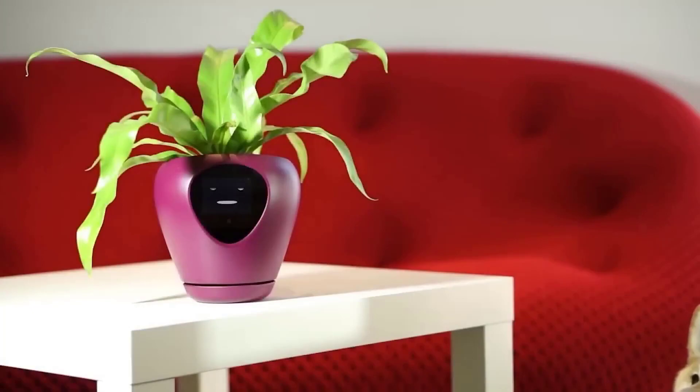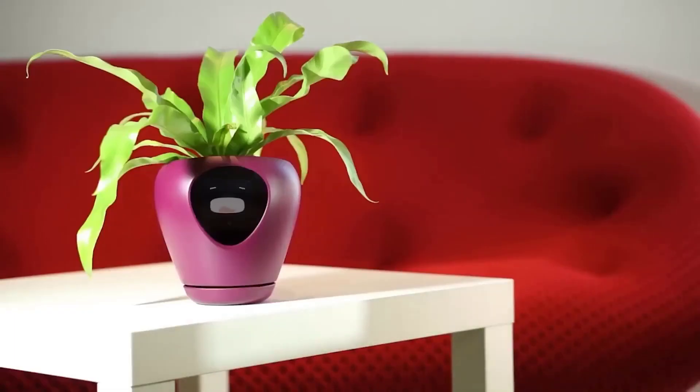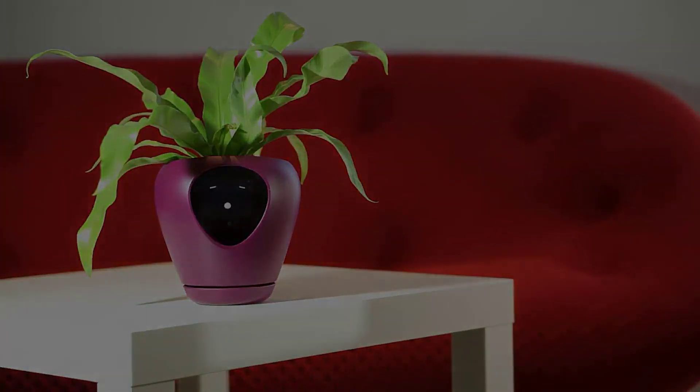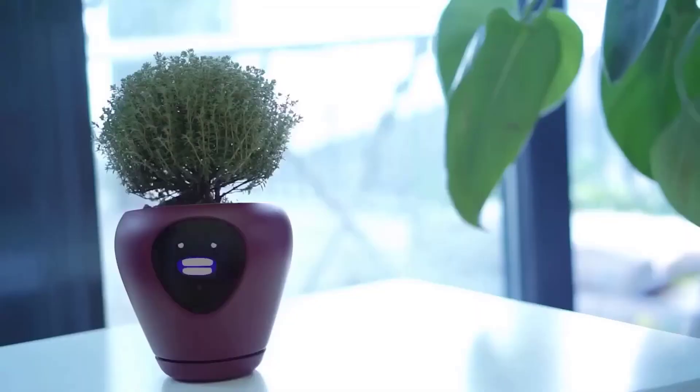Lua — a smart planter with feelings. Lua is designed to turn your plant into a pet. As the creators state, their goal is to create an emotional branch of the Internet of Things, making the technology more human friendly. Using sensors, the smart planter triggers 15 different universal animated emotions.